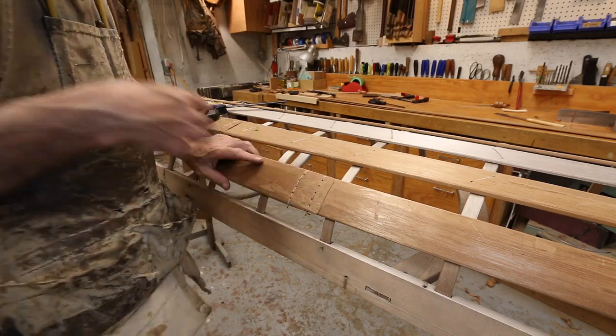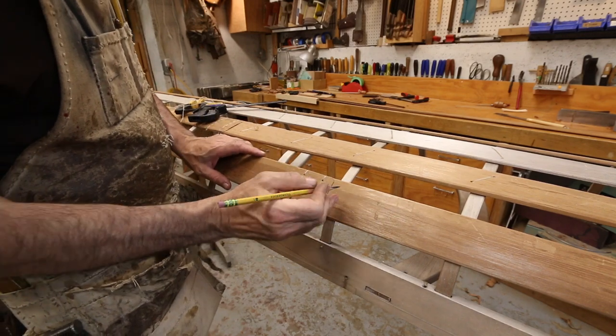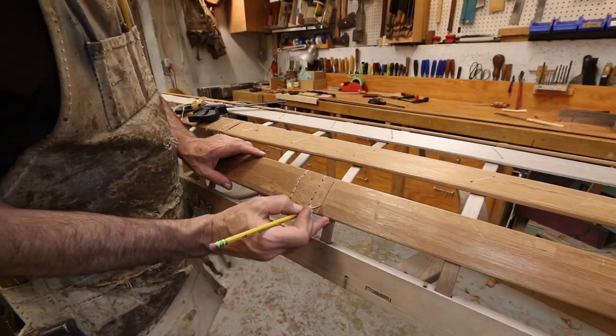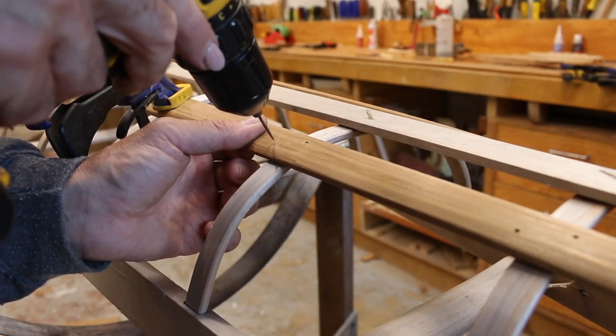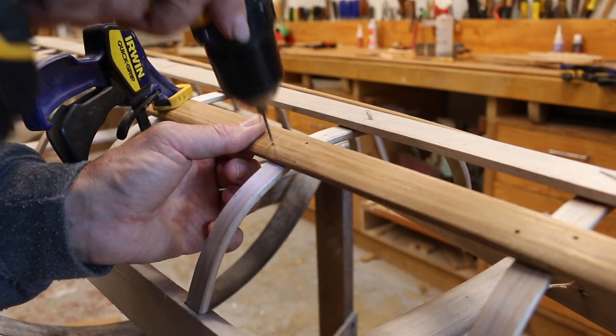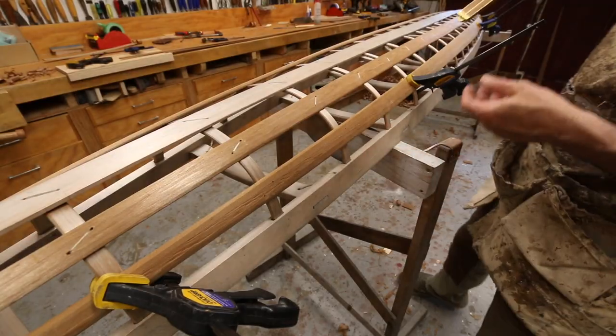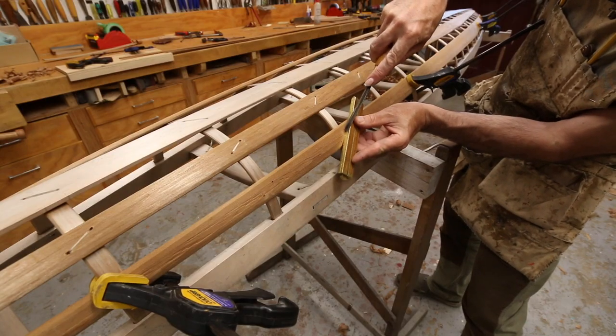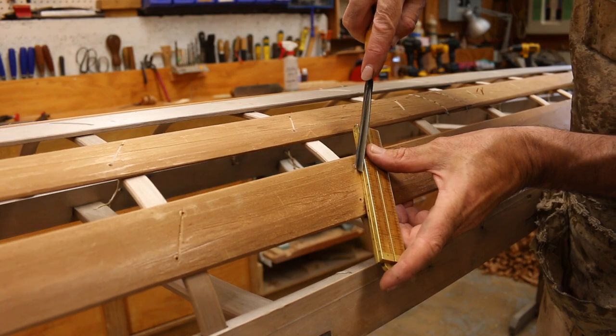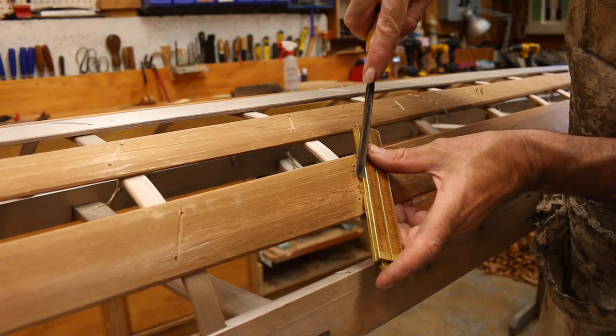Now we need to drill holes on these stringers about a half inch from the corners — one high, one low, one on one side of the rib, one on the other — and we use a running lashing. To cut my notches I was playing around with different ways to do it, and one way was using this V-gouge with a ruler as a guide. That works actually pretty good.